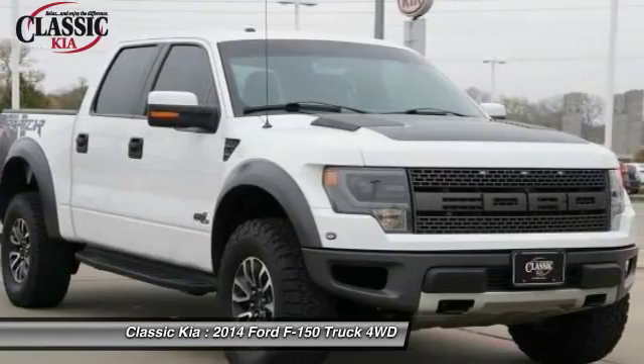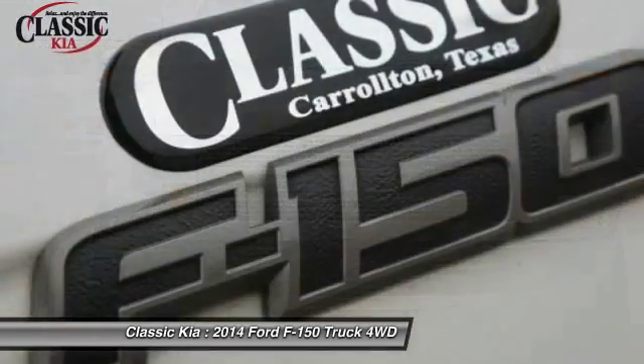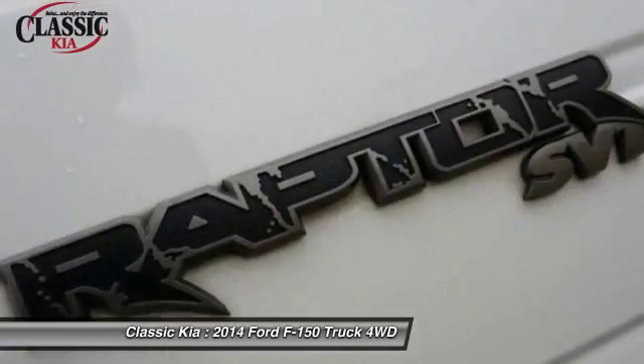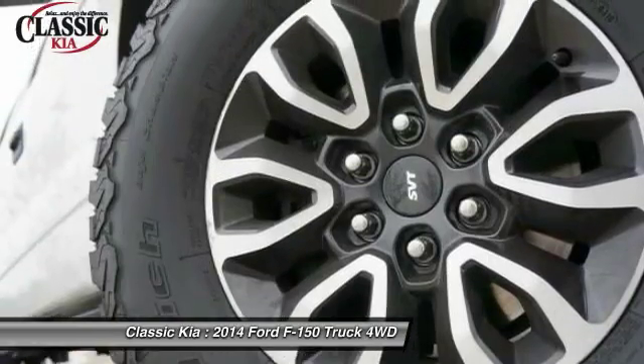AM FM stereo with CD player, four-wheel disc brakes, electronic stability control. This vehicle offers reliability and good looks at a great price. So come in and take a test drive today.